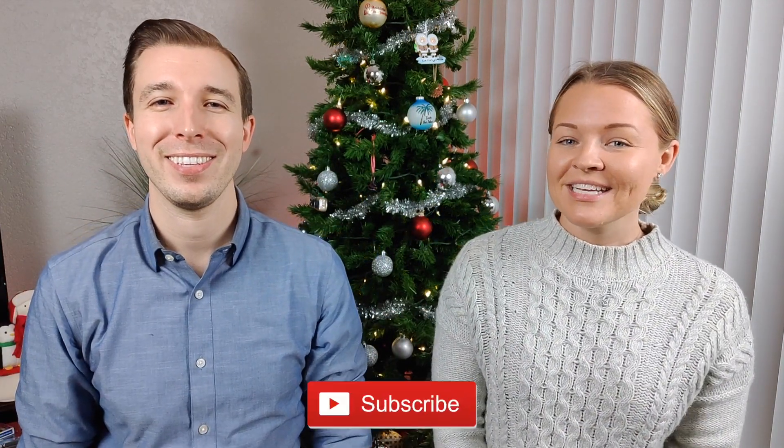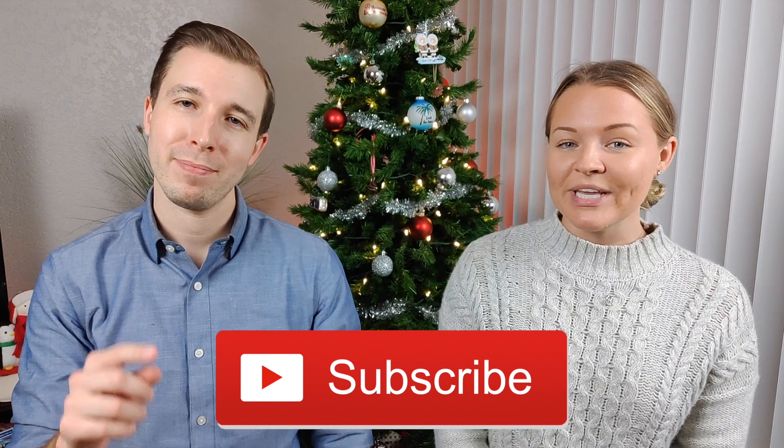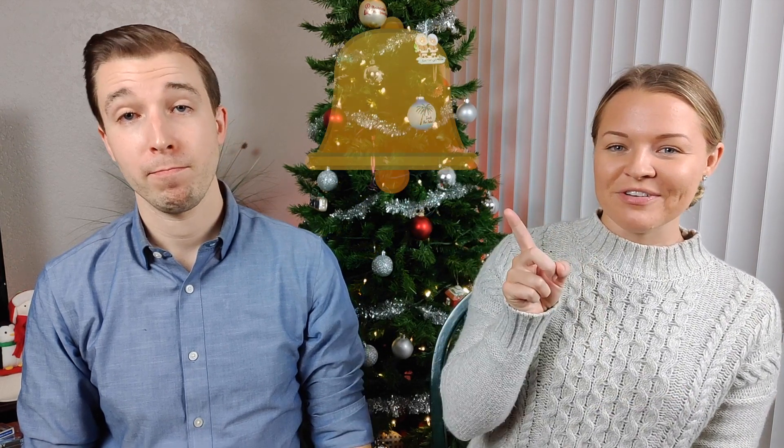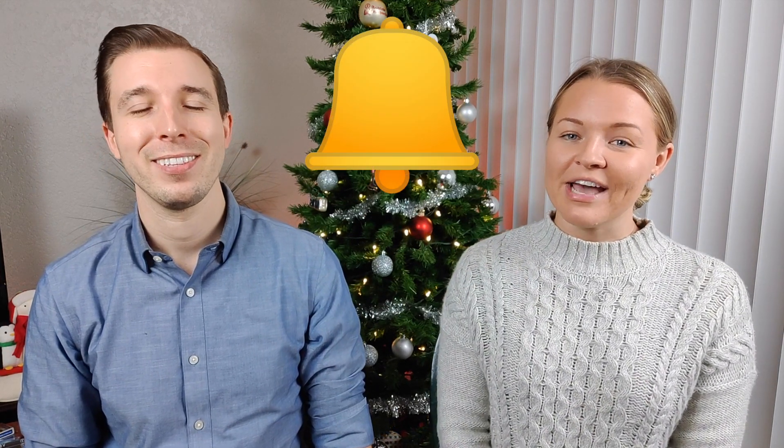If you like these quick wine tips, consider subscribing. We post weekly content on wine tips and tricks for any level of wine lover to enjoy the world of wine. Don't forget to hit that notification bell so you can get notified every time we upload new content.